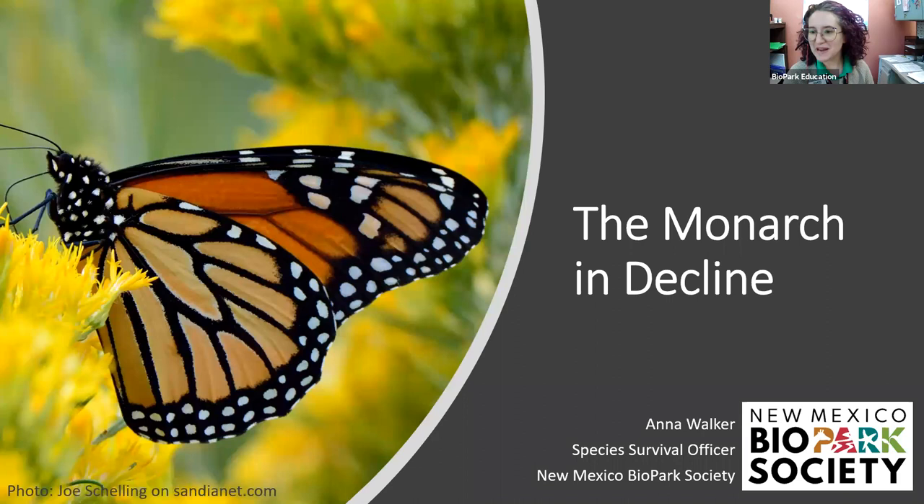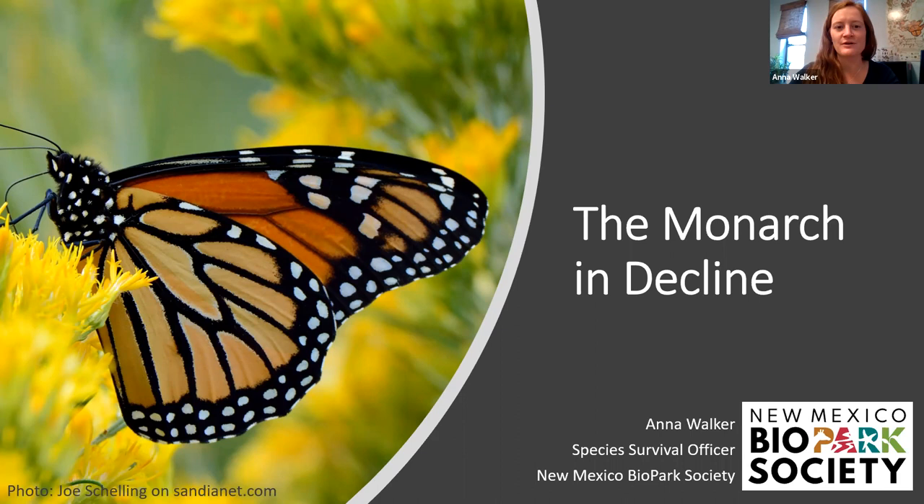Thank you all for joining us. My name is Anna Walker and I'm a Species Survival Officer at the New Mexico Biopark Society. Today I will be talking about the monarch butterfly, one of the most recognizable and celebrated insects in the world. I'll also talk about the conservation status of this iconic insect and give you some ideas about how to make your little corner of the world more hospitable for this butterfly and other pollinators as well.